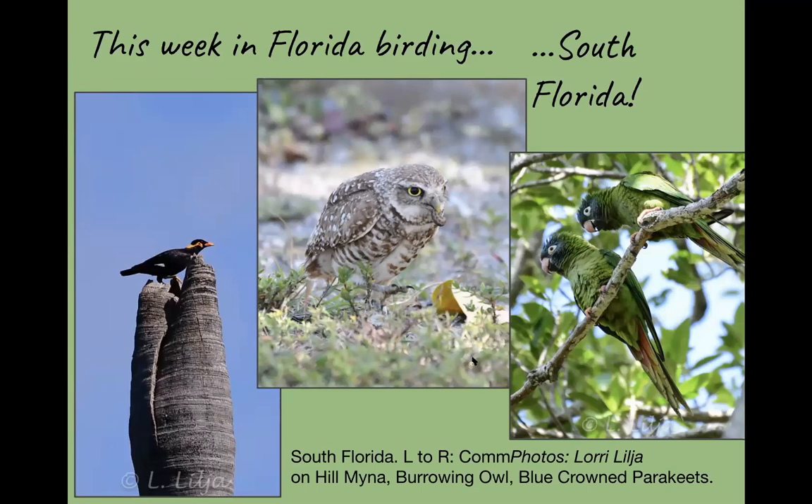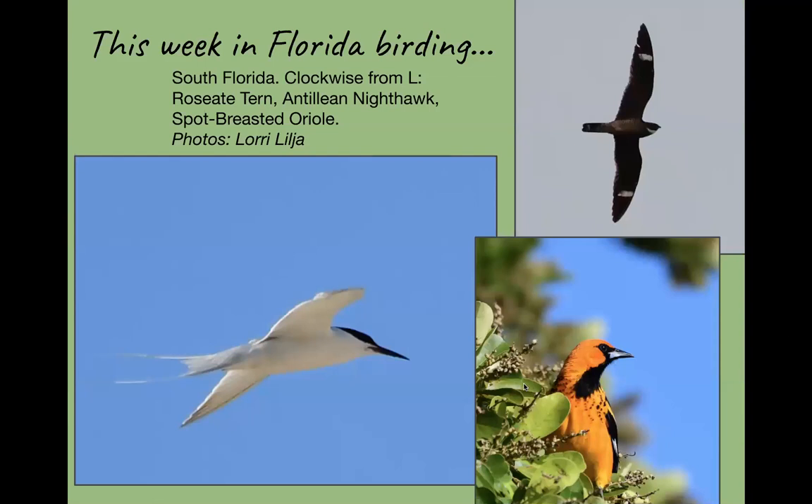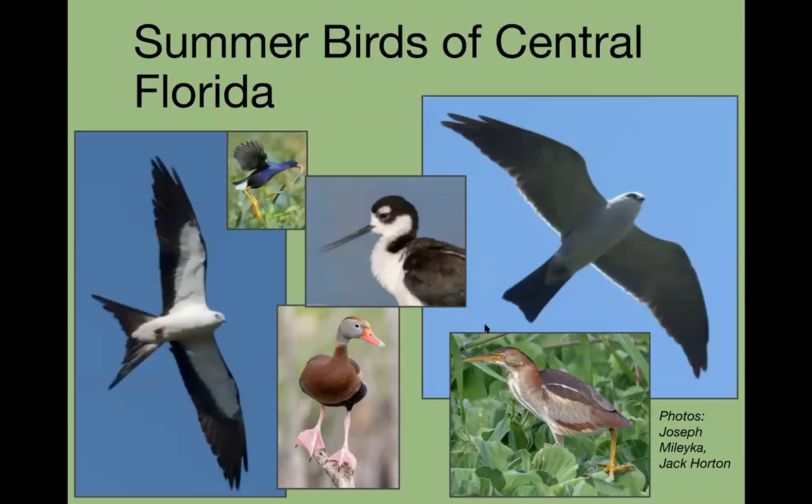Some of our birders went to south Florida, and Lori Lilja gave us pictures including the common hill myna, burrowing owls, blue-crowned parakeets, and many other parakeets. She also got the roseate tern, Antillean nighthawk down in the Keys, and the spot-breasted oriole. Every single one of these birds would be lifers for me — I need to plan that trip to the Keys and south Florida!